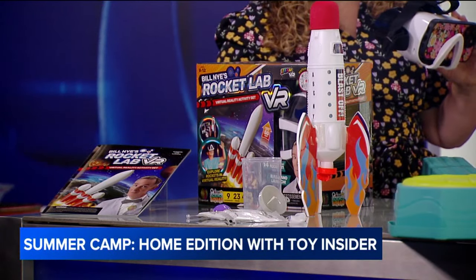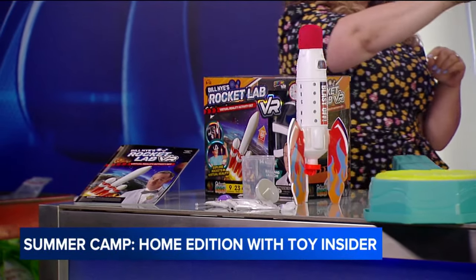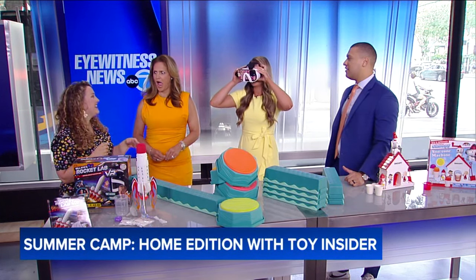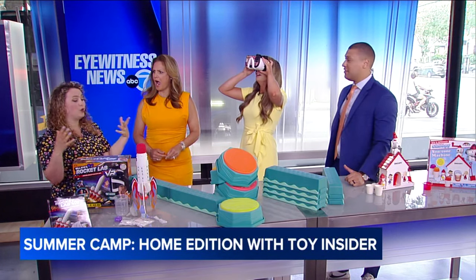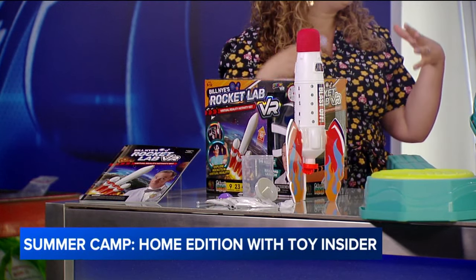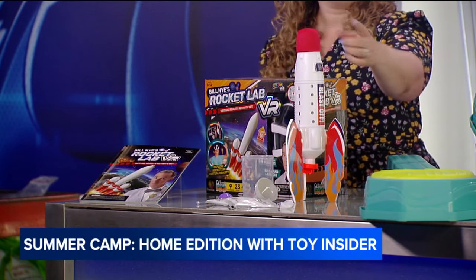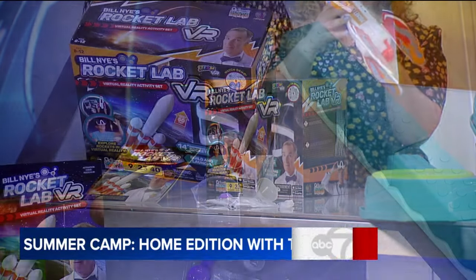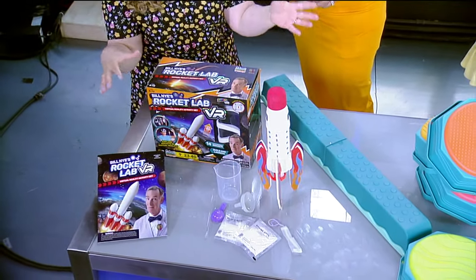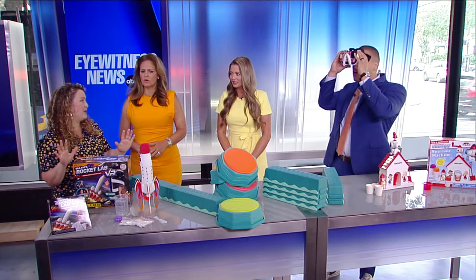We're going to start with space camp — Bill Nye's Rocket Lab VR activity set. You put your phone right into the headset and you can watch real rocket launches, get an inside look at what mission control looks like, and you can also build your own real life rocket, customizable with stickers. It comes with everything you need to perform your own rocket launches, plus a 40-page activity guide full of fun facts, all guided by Bill Nye.